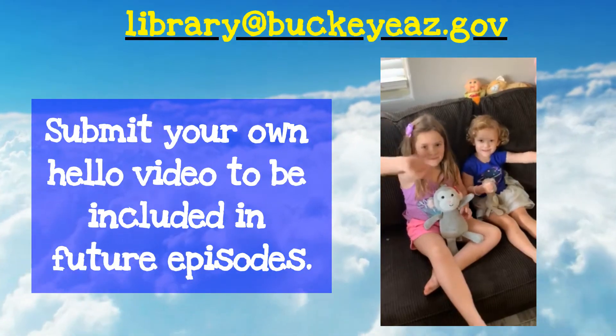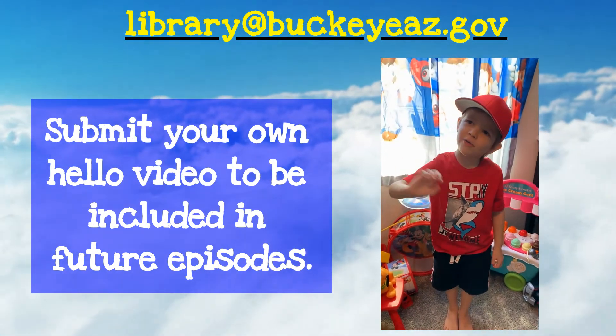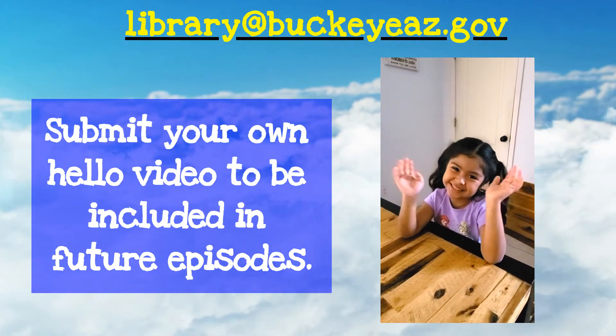If you'd like to be included in our hello song, send a short five to ten second video of your little one waving to library at BuckeyeAZ.gov.